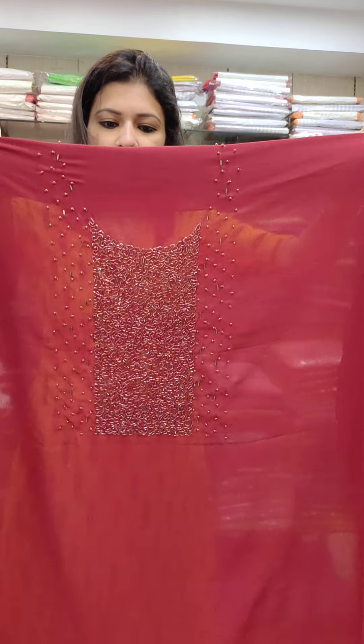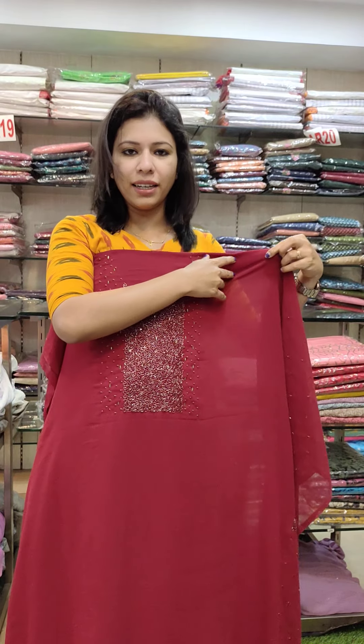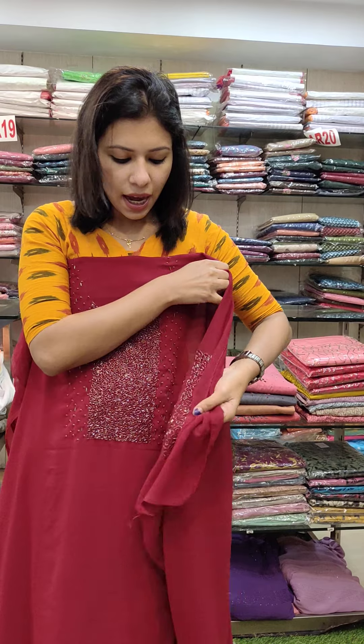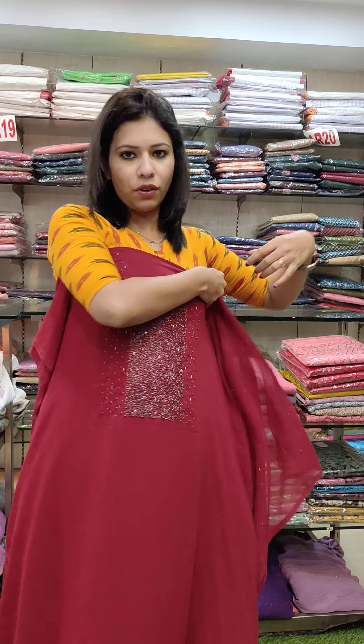The next design is full of cut beads work. The same shade has a light and darker combination. Handwork is available in heavy cut beads and beads work is available in handwork.